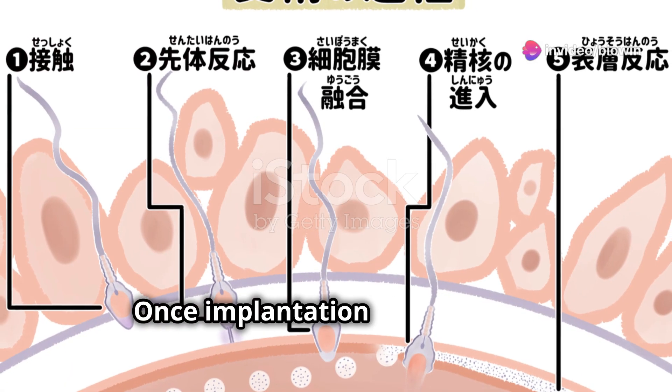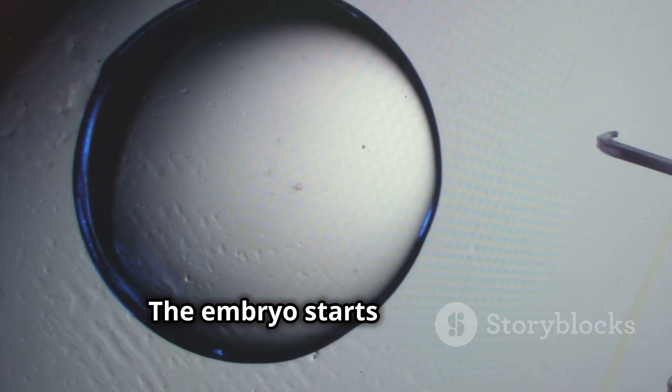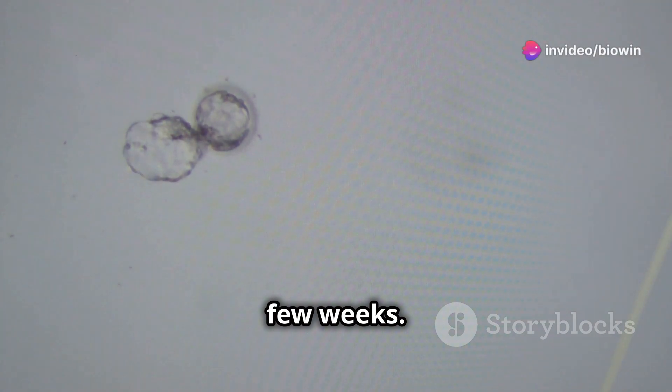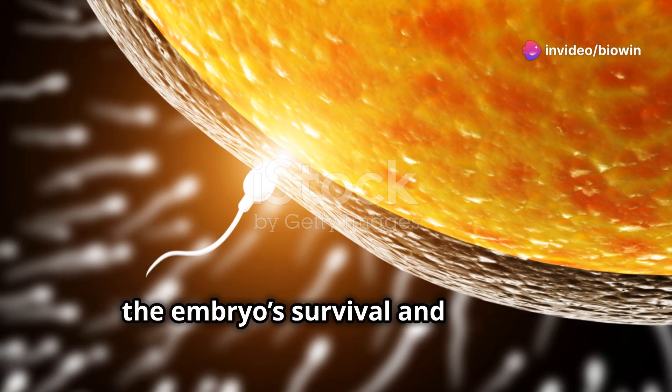Once implantation is successful, we call it conception. The embryo starts to develop, forming tissues and organs over the next few weeks. This early development is critical for the embryo's survival and growth.